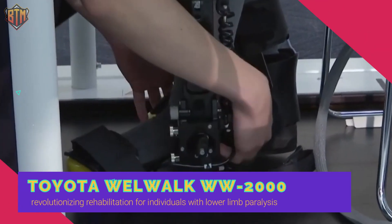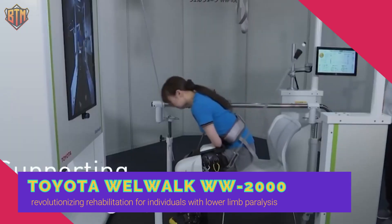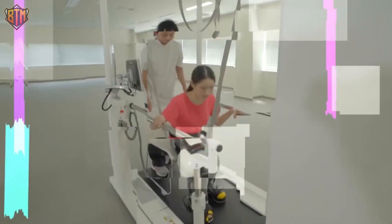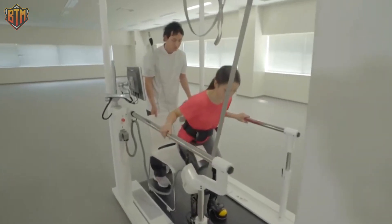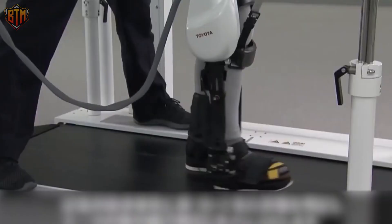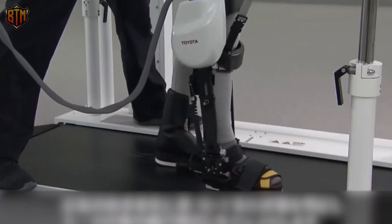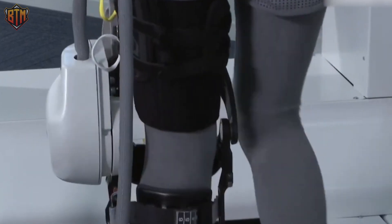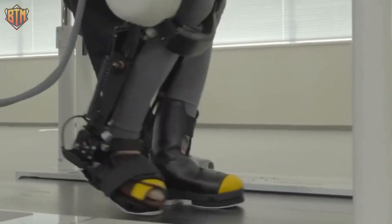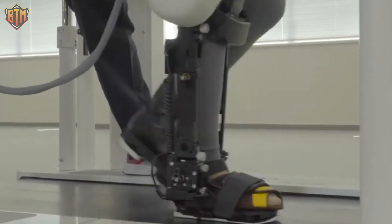Toyota's WW2000 robot is revolutionizing rehabilitation for individuals with lower limb paralysis. This AI robot is equipped with a game function that turns rehab into an exciting challenge, motivating patients to push themselves to improve their mobility. The robot has advanced features based on medical motor learning theory, automatically recognizing abnormal gait and providing real-time feedback to improve walking. The unique feedback system provides visual and audio clues, and an enhanced data management system allows therapists to track progress and adjust treatment plans.